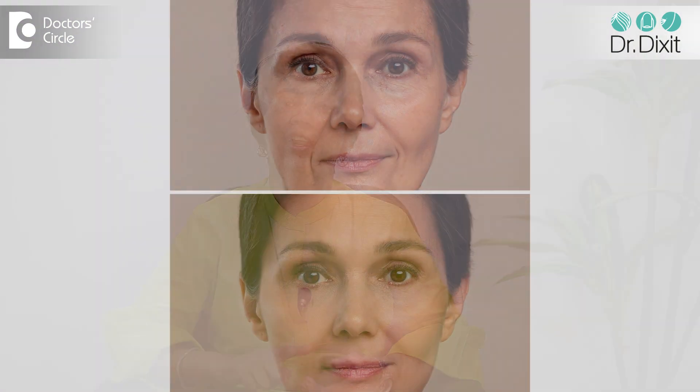So the skin is looking more firm, less wrinkled, there are less scars, skin looks more tighter and skin looks more fresh or brighter.